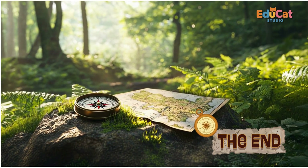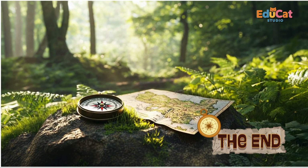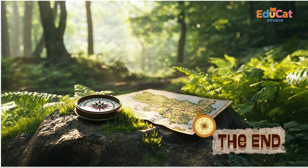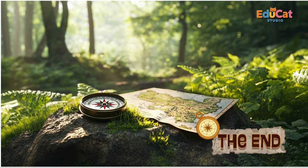Today, we discovered how the magnetic compass helped sailors find their way, opened up new worlds, and showed us the power of simple inventions. It's amazing how one small tool could guide big adventures.